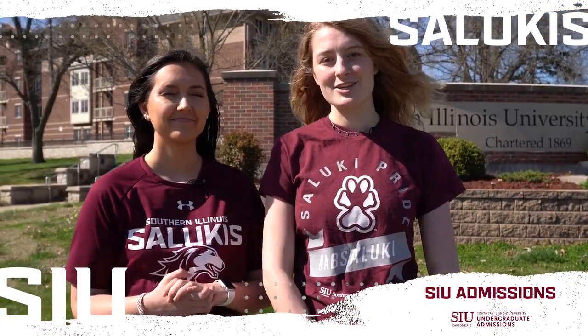Hi, my name's Alana. I'm a senior studying physiology here at SIU. I'm from a small town around Champaign and this is my roommate.